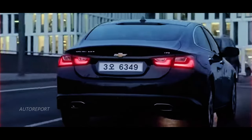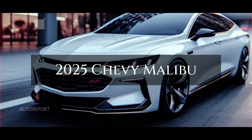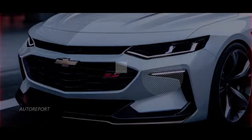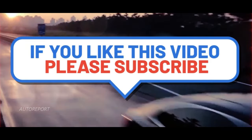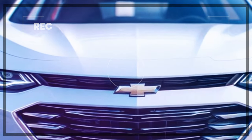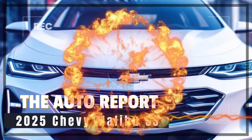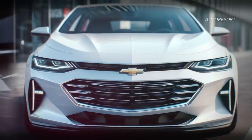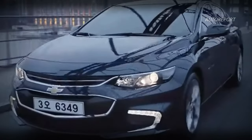Join us today as we explore the latest updates and enhancements in the 2025 Chevy Malibu, including an exclusive look at the Malibu SS. But before we dive in, don't forget to hit that subscribe button and give this video a thumbs up to stay updated with all things automotive.